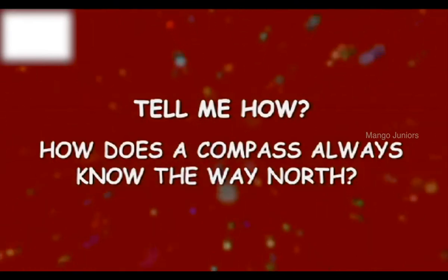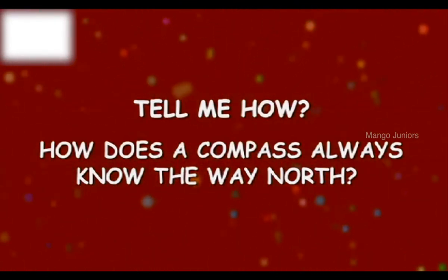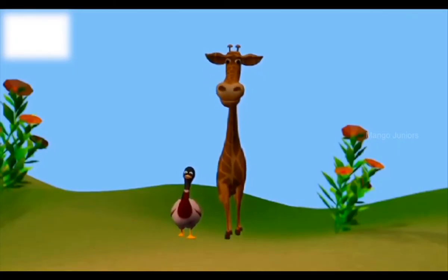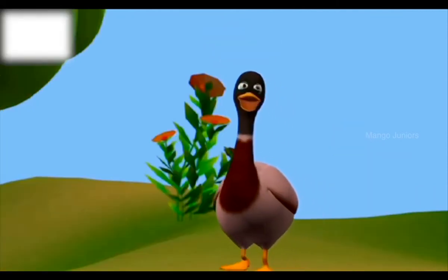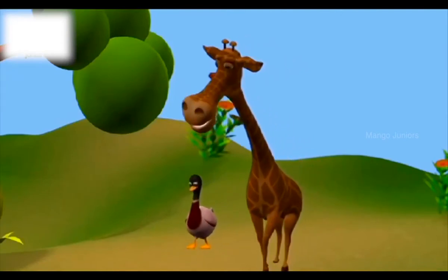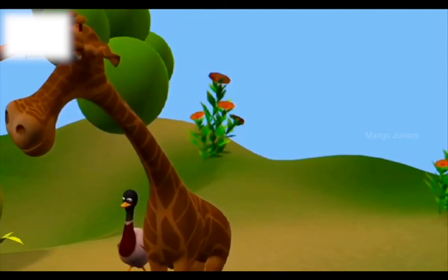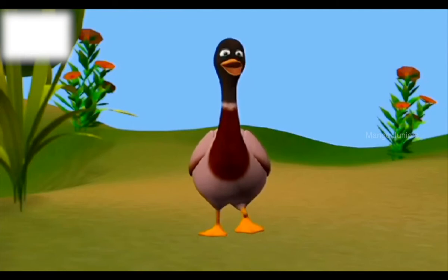How does a compass always know the way north? Are you sure we are on the right path? I am just following the map. Then where is the rest of our class? I think we are lost.